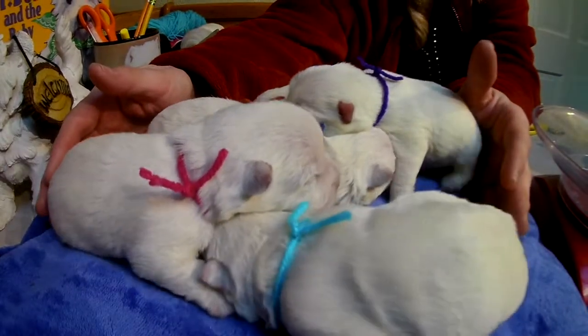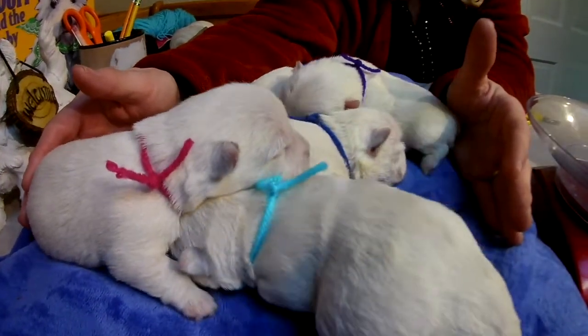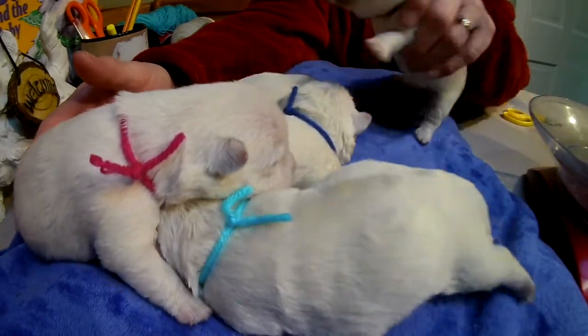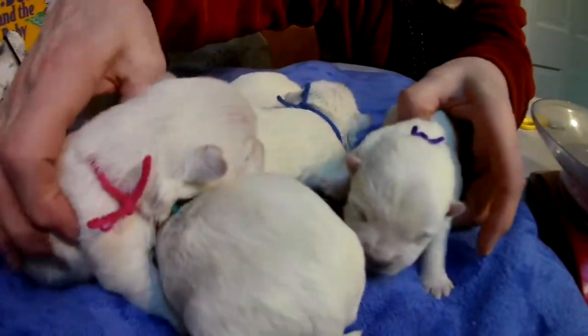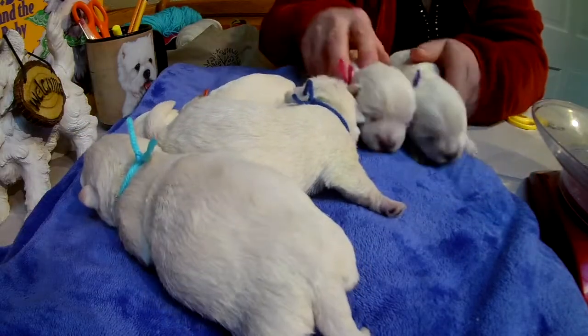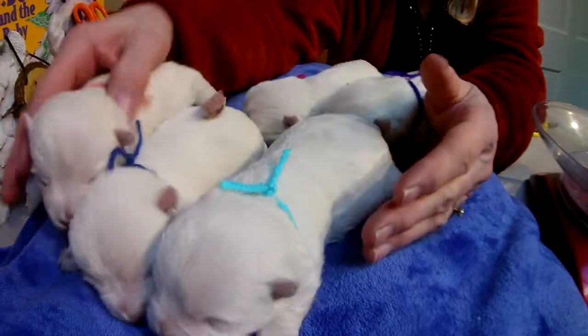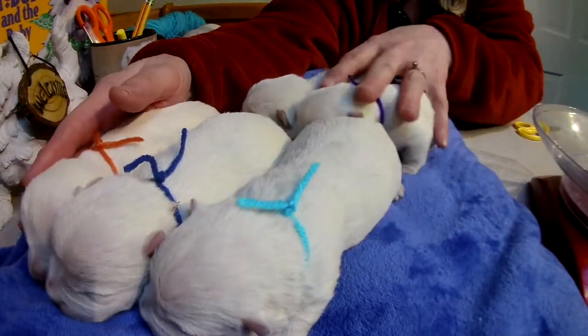Three boys, two girls. These two are the girls, and these three are the boys. Three boys, two girls — you're the boys, and you're the girls.